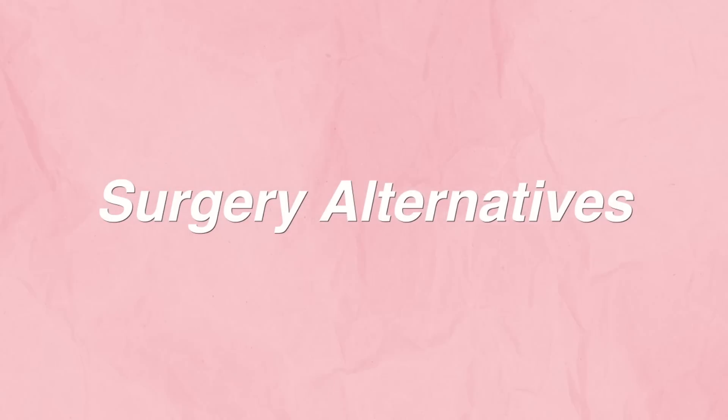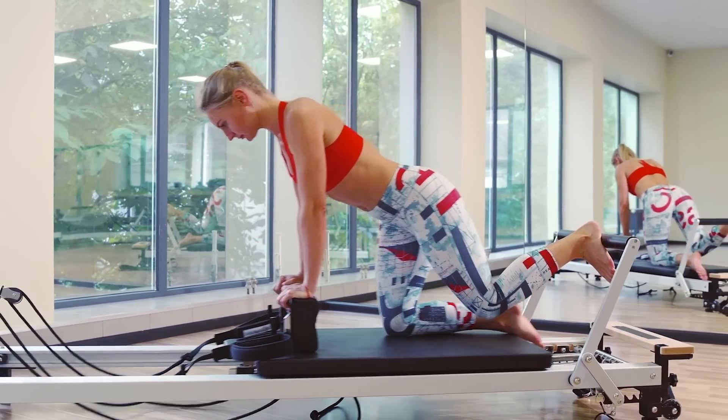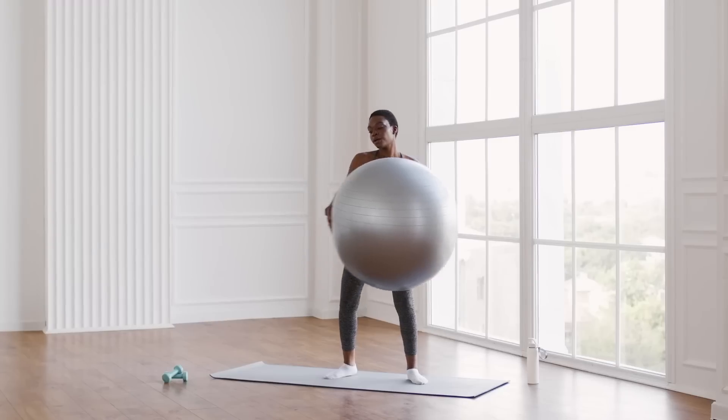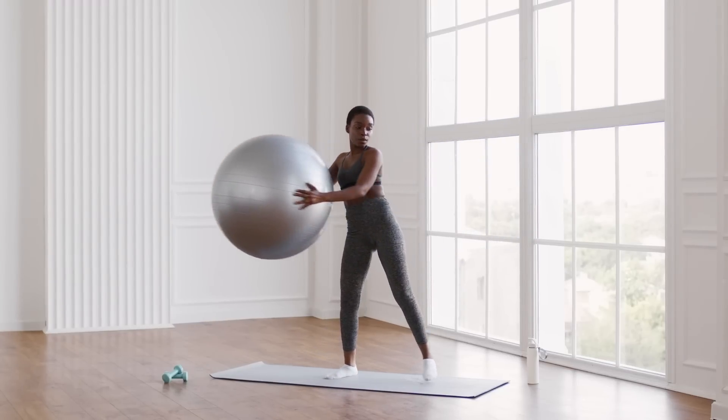Let's talk about surgery alternatives. If you are experiencing loose skin to your abdomen, I strongly encourage you to take up Pilates or another form of core-building exercise. I think it's really important to first try to build up the muscles to your abdomen before having surgery — sometimes building up those muscles can take up that extra loose skin.